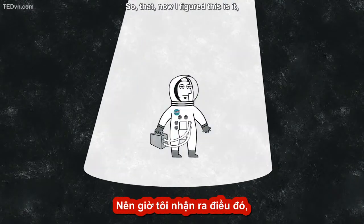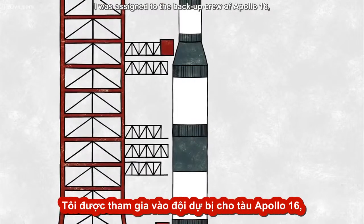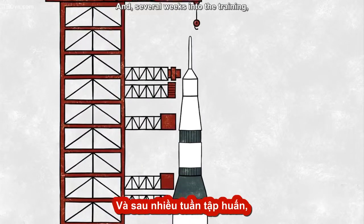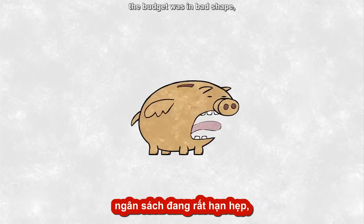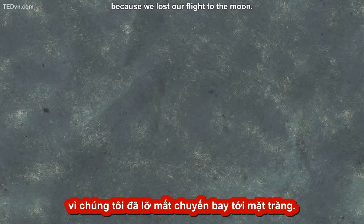So I figured this is it, and sure enough I did get a flight assignment. I was assigned to the backup crew of Apollo 16, which meant that I was to be on the prime crew of Apollo 19. But several weeks into the training, NASA made the surprise announcement that they were going to cancel Apollo 18, 19, and 20. We were in the middle of the Vietnam War and the budget was in bad shape. You can imagine there were three very, very sad hangdog guys moping around the office because we lost our flight to the moon.